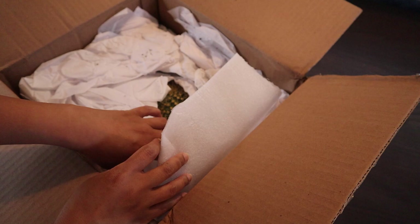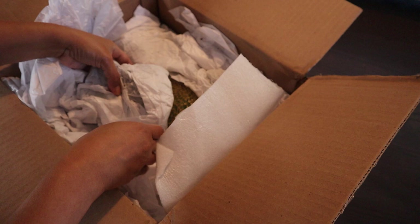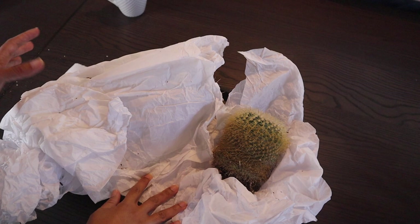Oh, what is this, Emily? I see a cactus in here — oh my gosh, this is big! Let me just take them all out first. I got them out of the box now, so there were two cacti in that box.